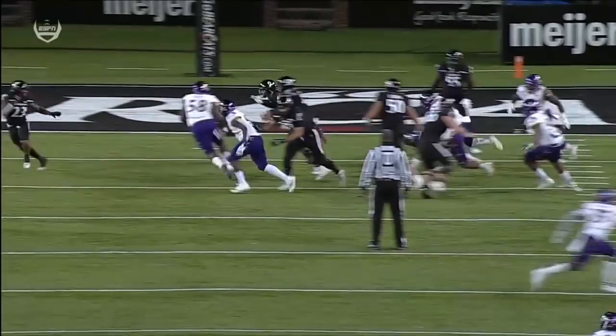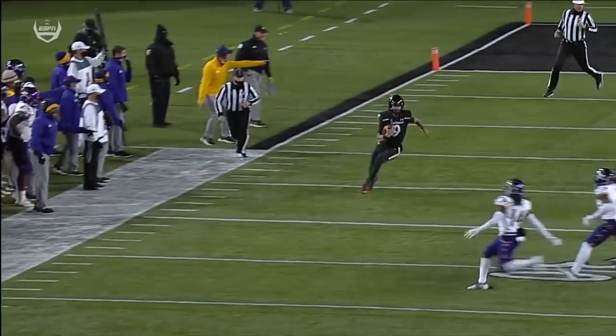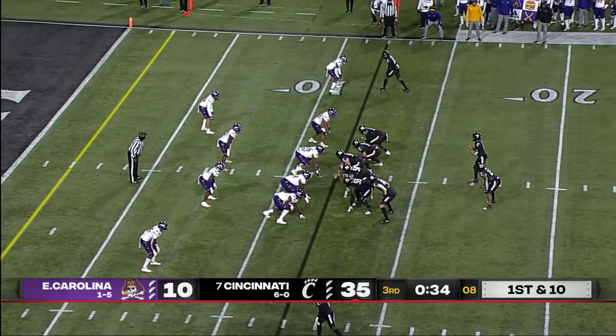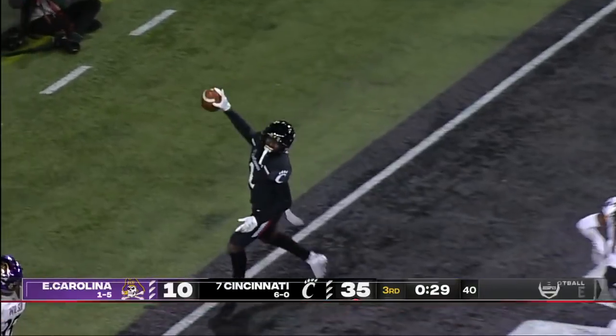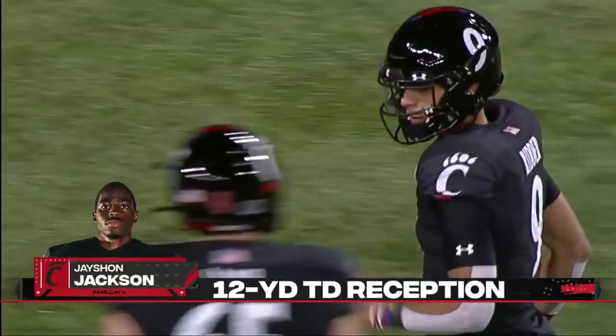That forces you to play 11-on-11, and he hits a gear at the end of this run. He has a sense for where the first down marker is. Ritter down the middle — got a touchdown. One-yard strike from Ritter to Jay Sean Jackson.